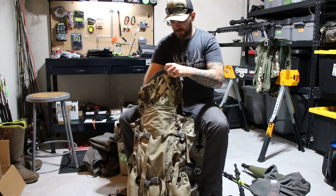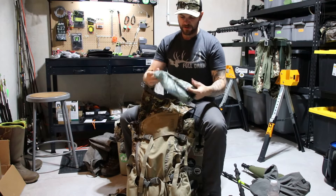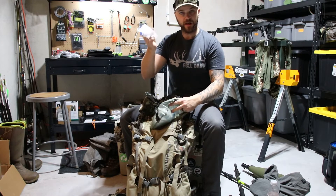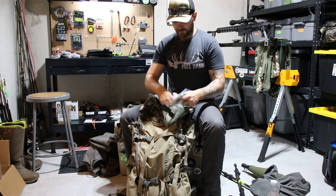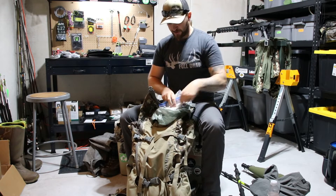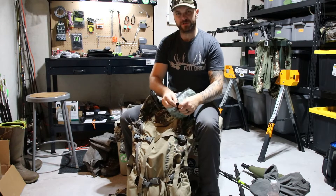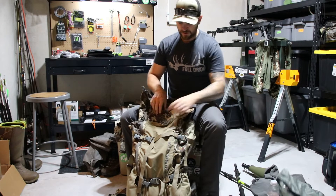In the main part of the bag, I normally run one pouch that has my food in it. I ate all my food, and then I've got some toilet paper and a pen. You never know when you need a pen out there — especially for some of the licenses you have to sign after you get an animal.